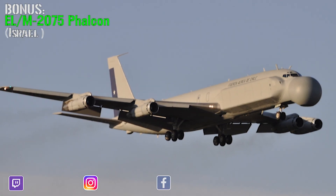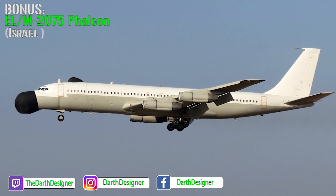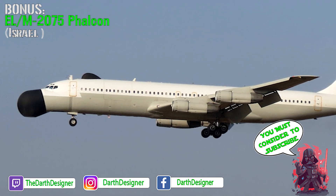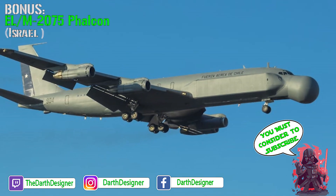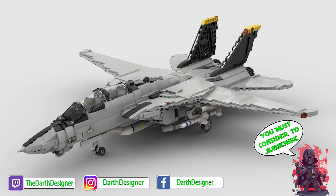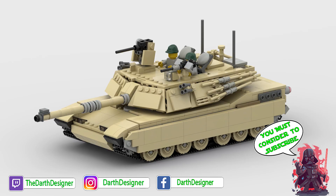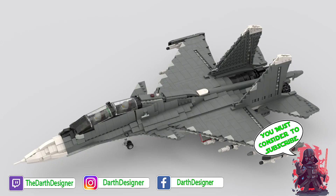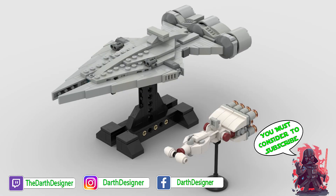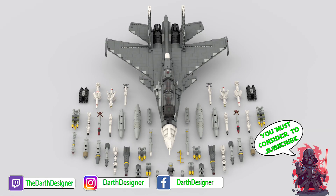That's it for this video — I hope you enjoyed the list! If you did, remember to leave a thumbs up. Let me know if you'd like to see similar content on helicopters with similar roles or anti-submarine warfare systems. Check the top right corner or the video description for more videos you may like, and let me know in the comments what you'd like to see next. See you again next week!